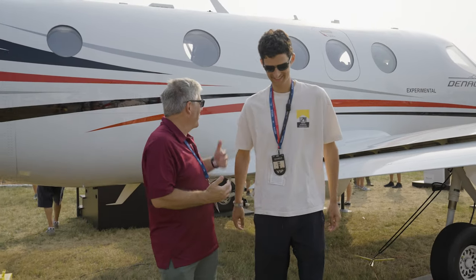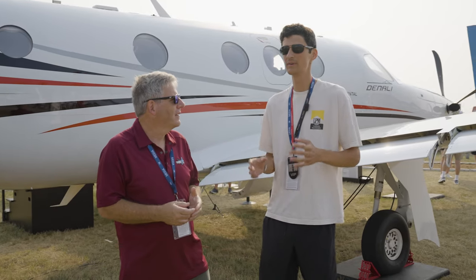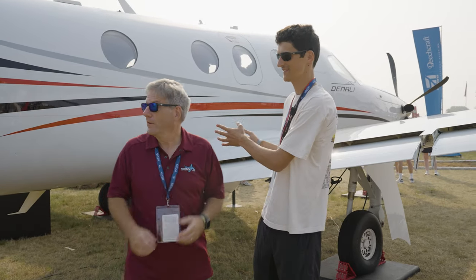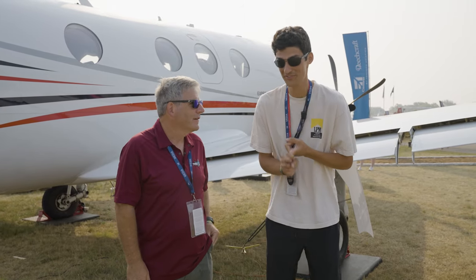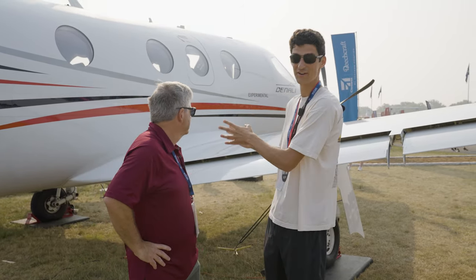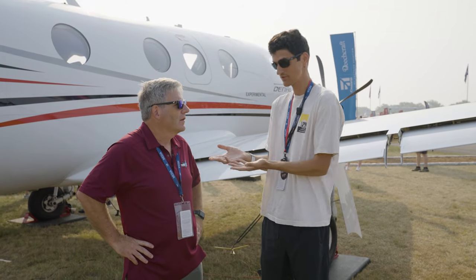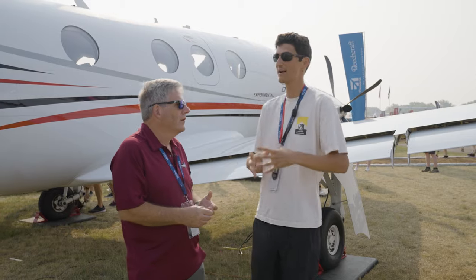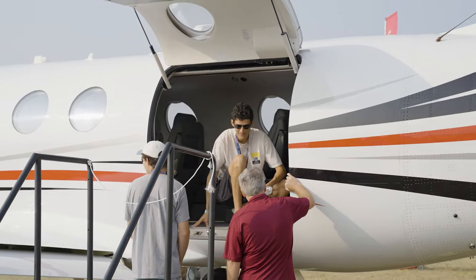Jeff, what do you think of the Denali? I think it just goes to show how incredible Oshkosh is. You get planes like this that are show-stopping. Everybody's been talking about it and looking forward to seeing it, and here it is at Oshkosh — it's incredible. The PC-12 has had so little competition since the 90s. About time they have a serious competitor in its class.